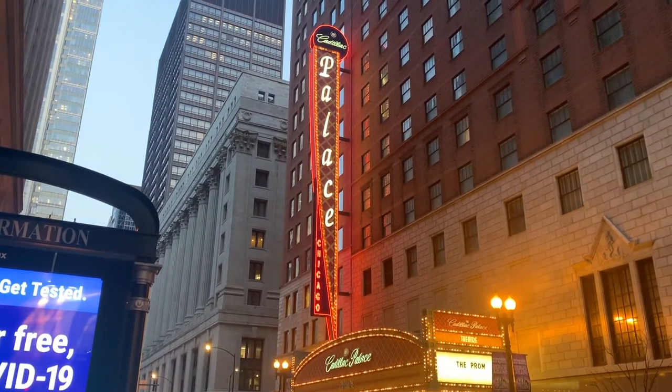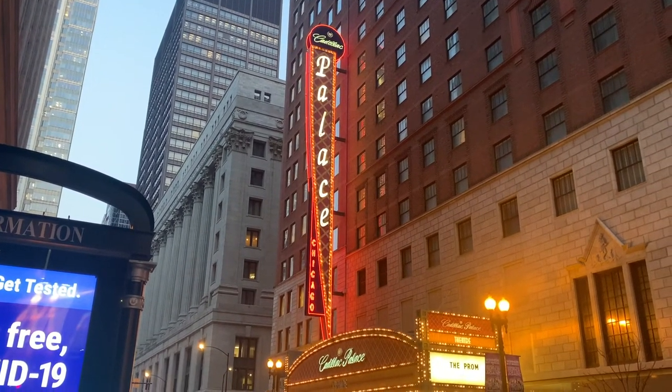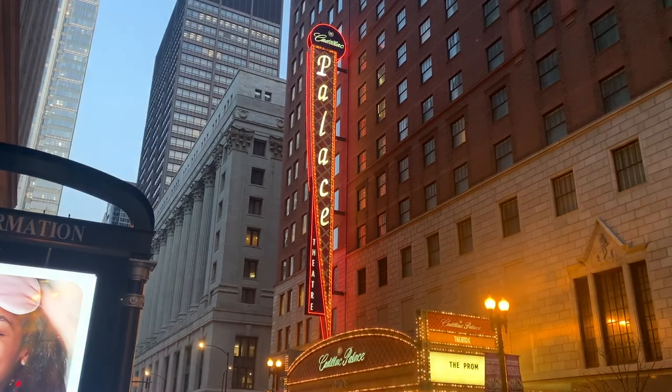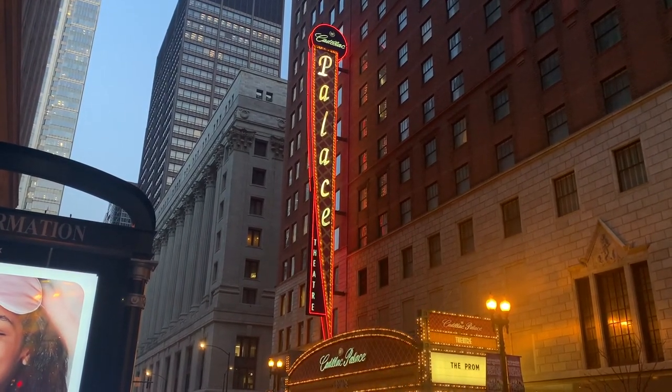Then the hotel purchased the theater and converted it into a banquet hall, and then, starting in 1984, a concert venue. It was renovated in the mid-90s and reborn in 1999 as the Cadillac Palace to show touring Broadway musicals.